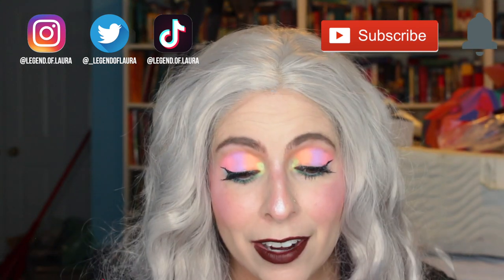Hey friends, welcome back to my channel, Accidental Beauty. If you're new, welcome. My name is Laura. I'm a self-taught makeup enthusiast who absolutely loves color, and today we are going to be doing this really fun pastel tie-dye neon look that I have on my eyes today using some loose pigments that I got from Makeup A Murder.